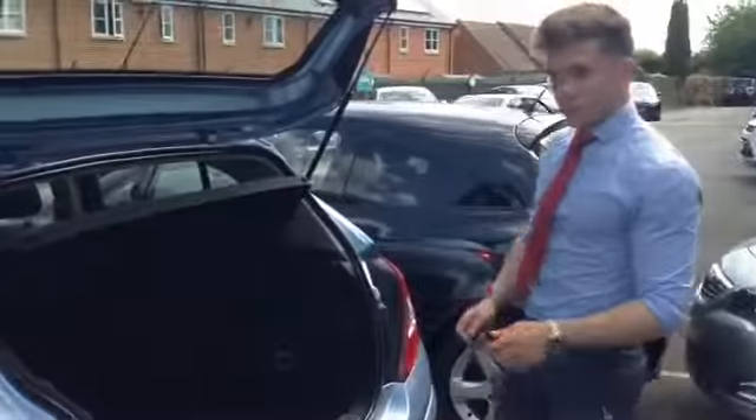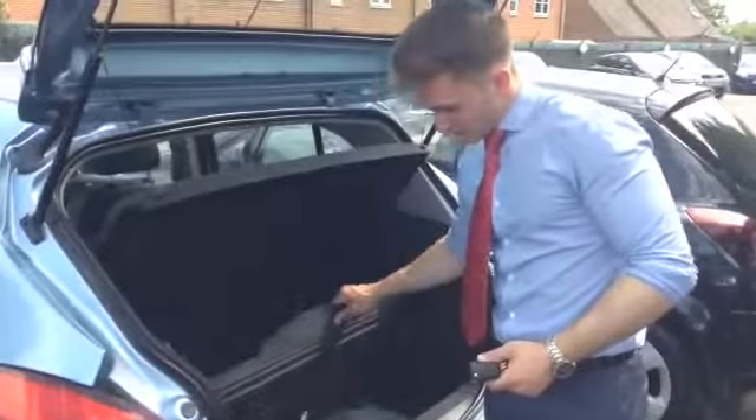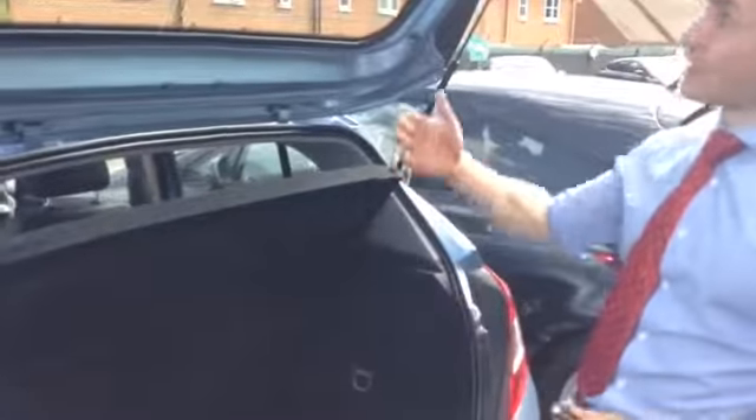There's a fair bit of space in the Corsa, more so than the Corsa C which is the predecessor to this facelifted model. In the back you get a 60-40 split and a tyre inflation kit.